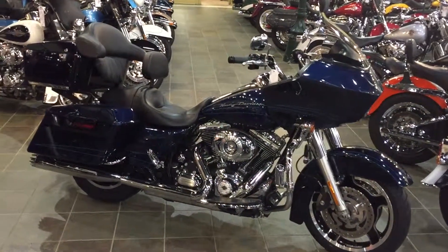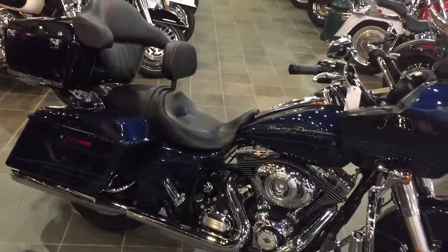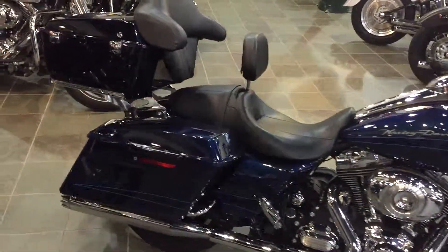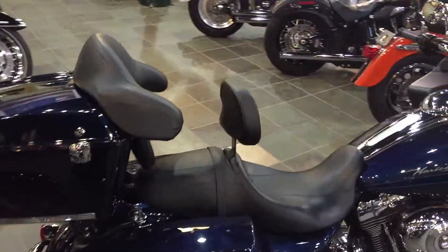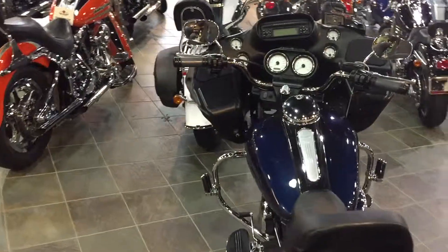Welcome to Harley-Davidson of Asheville. Here we have a 2012 Road Glide Custom in Big Blue Pearl. This thing is loaded with extras: RC component exhaust, tour pack, rider backrest, and a Harley-Davidson wind splitter windshield. This thing has 30,000 miles on it.